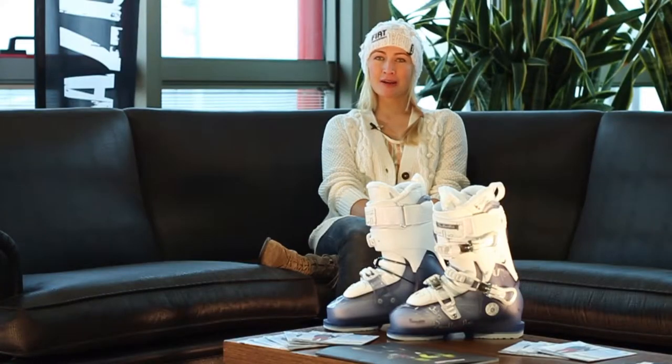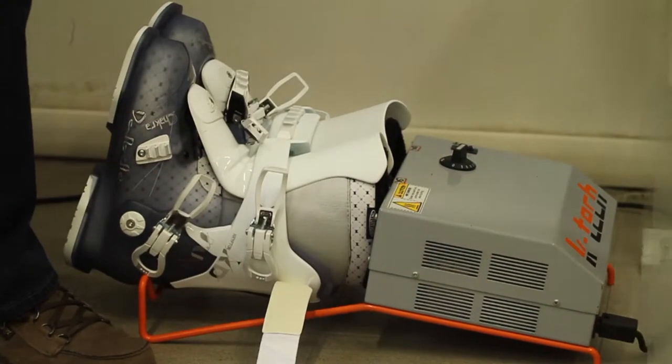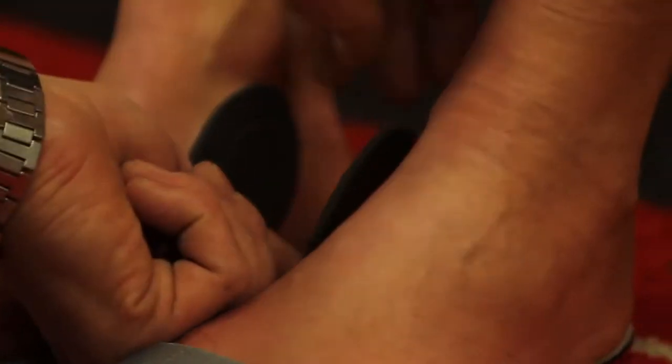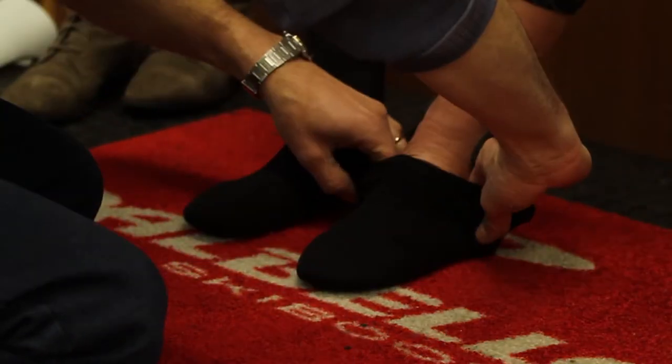Hey, my name is Kyle Schöpf and I'm a free skier. I'm here at the Dalbello office today to fit my new boots and take them home. I'm riding for Dalbello since two years now and I'm really happy about that because Dalbello listens to my needs as an athlete.